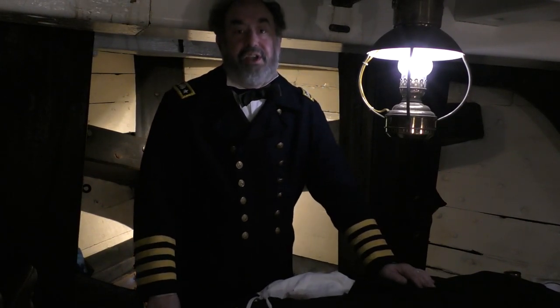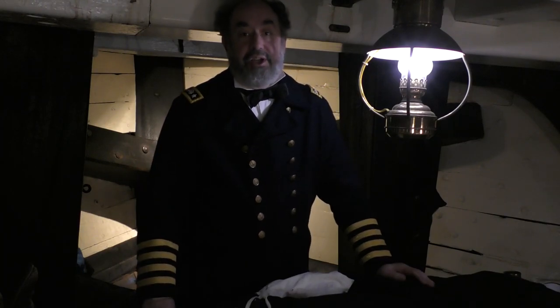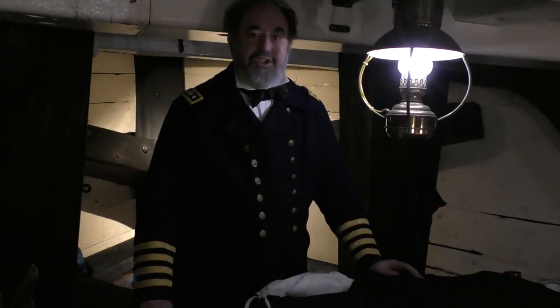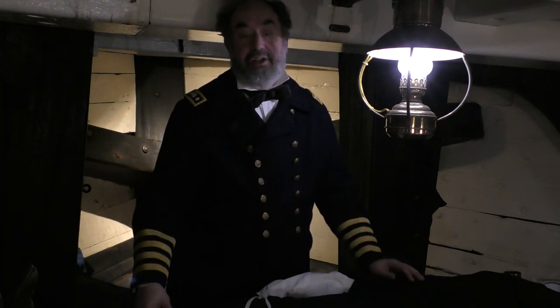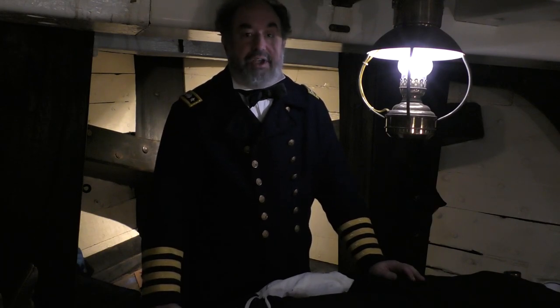I'm Brad Stone with the National Museum of Civil War Medicine, and today I'm on board the USS Constellation, the last remaining ship of the Civil War Navy. I'm doing this presentation to talk about naval medicine and the important advances made during the Civil War that impact us to this very day.